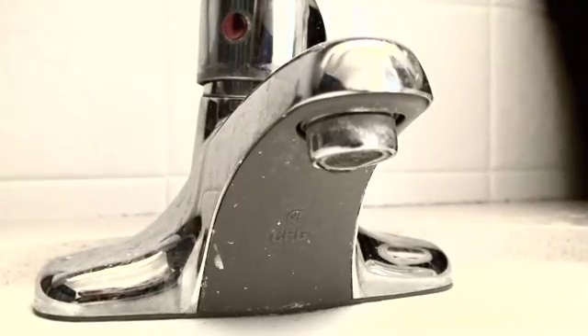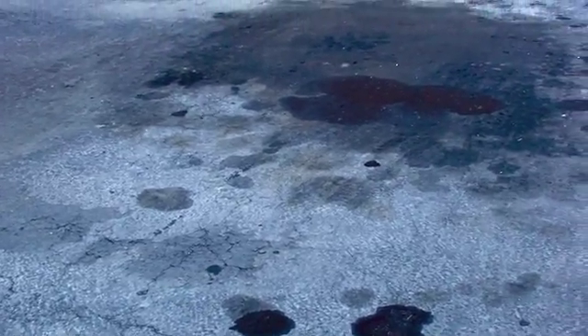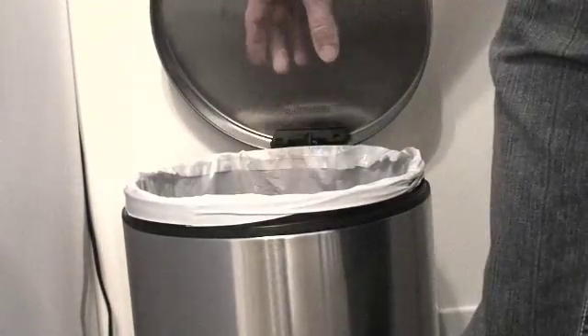It's easy to notice waste all around us: a dripping faucet, oil slicks from cars, food spoiling and being thrown away before it's eaten.